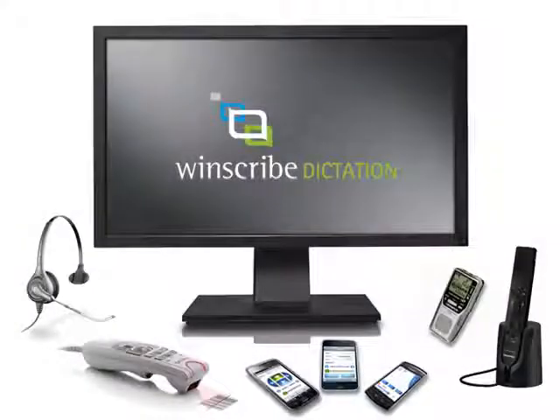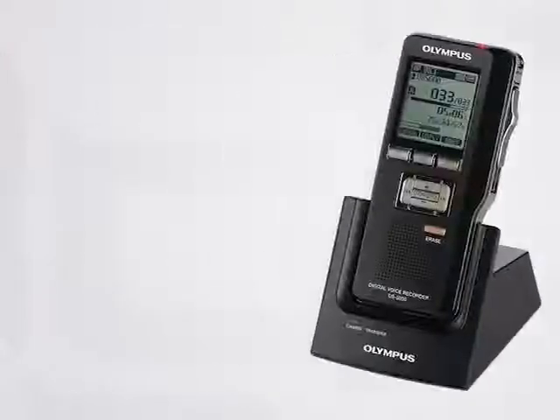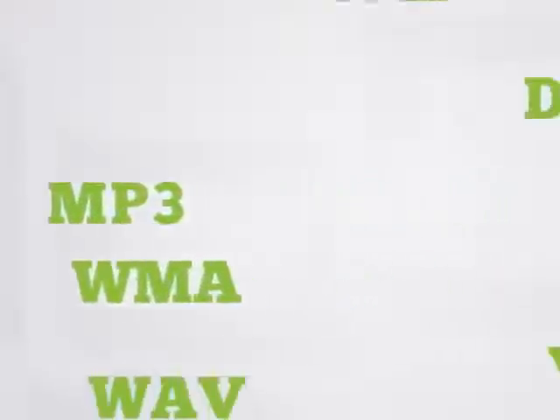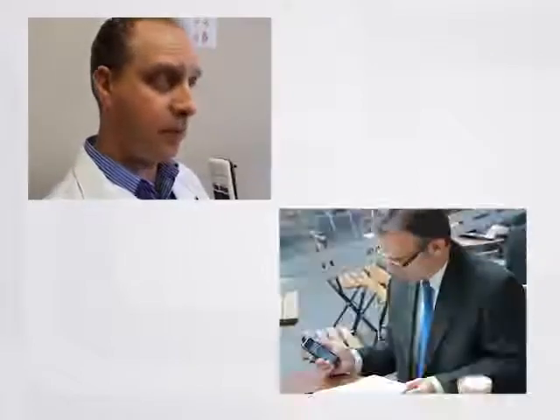Windscribe Dictation supports over 100 dictation devices from leading manufacturers such as Philips, Olympus, Grundig and Sony. We're committed to providing an open approach to capturing audio. We support over 120 audio formats, therefore allowing you to capture and use your audio files whichever way you want to.